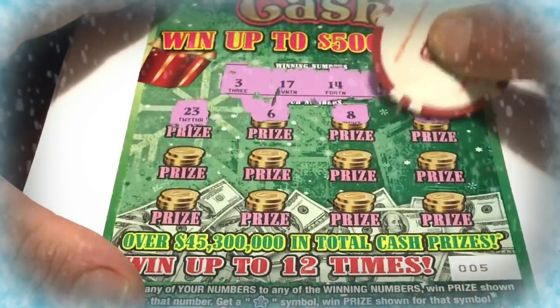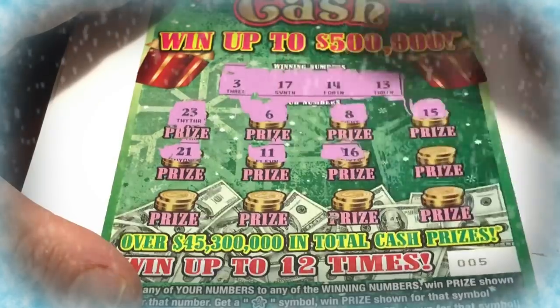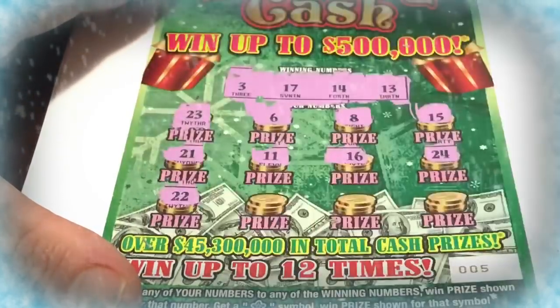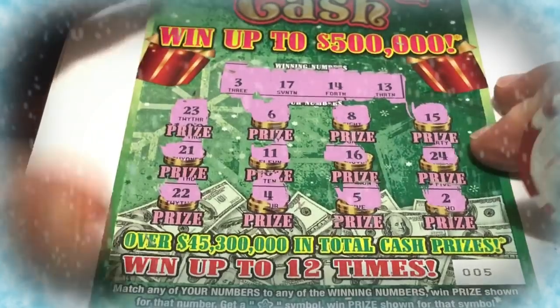I hope you guys are having a great Halloween. Halloween is awesome folks — we get to dress up, kids go out to get candy. It's an amazing day, but always make sure to do it with safety. $22, $4, $5, and $2.